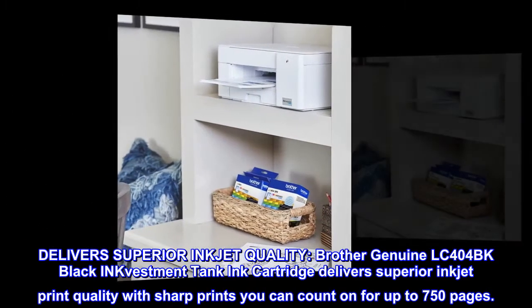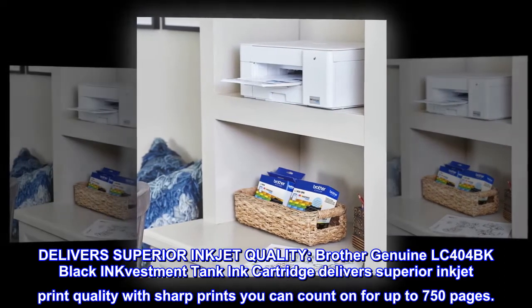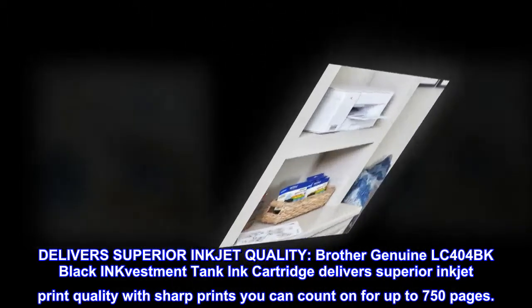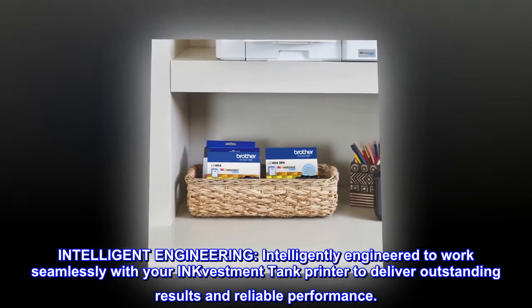Brother Genuine LC404BK Black INKvestment Tank Ink Cartridge delivers superior inkjet print quality with sharp prints you can count on for up to 750 pages.